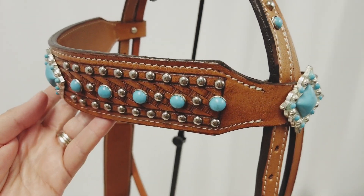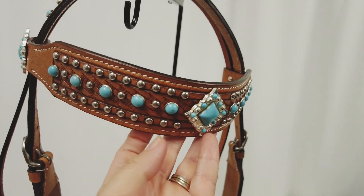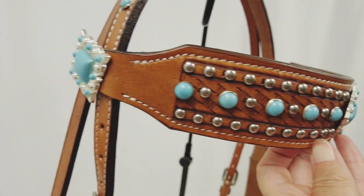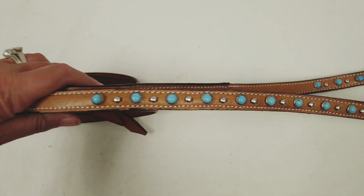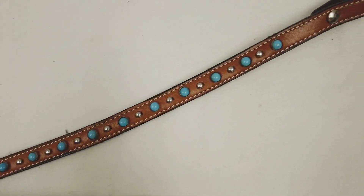This headstall features stunning turquoise accents intermingled with decorative silver spots all along the brow band, crown, and cheek pieces. This brow band headstall includes a pair of matching split reins that measure 82 inches long.